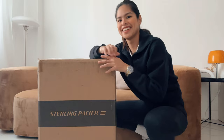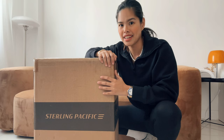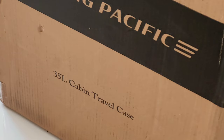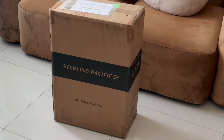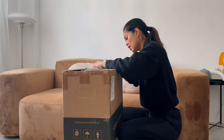Sterling Pacific sent me this 35-liter aluminum cabin luggage. I was actually on my way to the gym when I saw this huge box that arrived in the mail, and I wanted to unbox it right away — exciting!